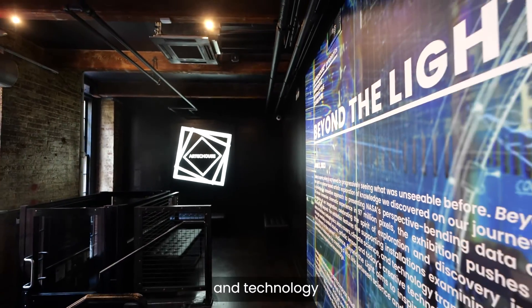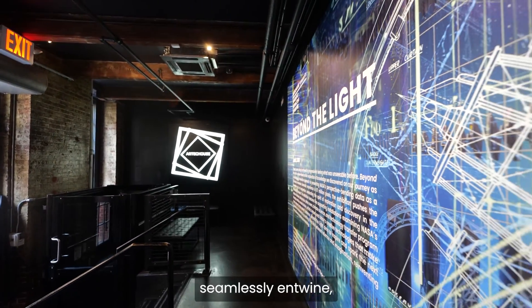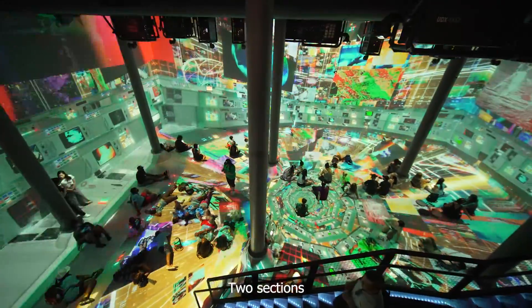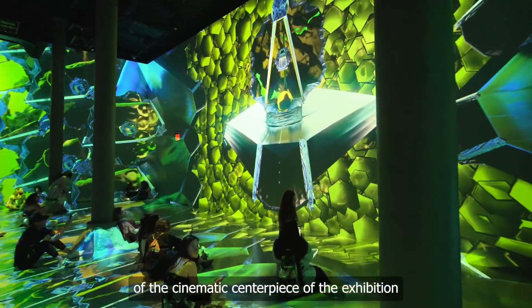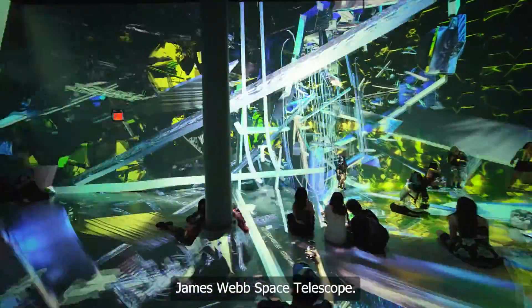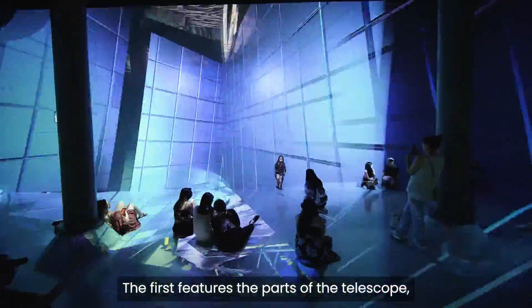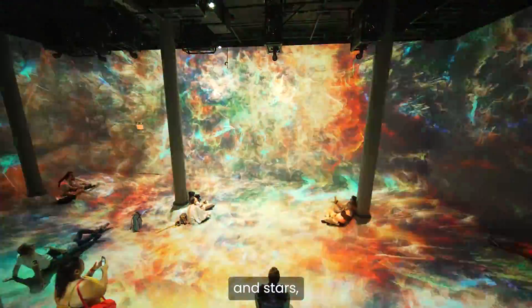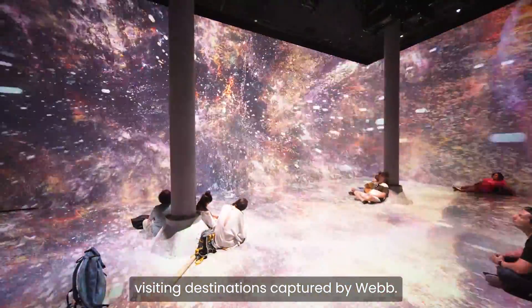Step into a realm where art and technology seamlessly entwine in the central installation at Beyond the Light. Two sections of the cinematic centerpiece of the exhibition are love letters to NASA's James Webb Space Telescope. The first features the parts of the telescope, while the second features fly-throughs of nebulas and stars, visiting destinations captured by Webb.